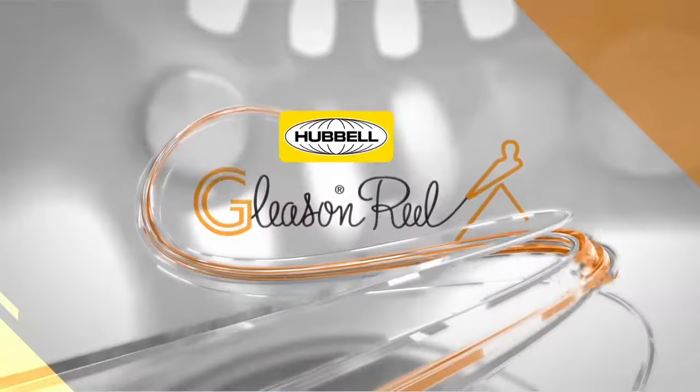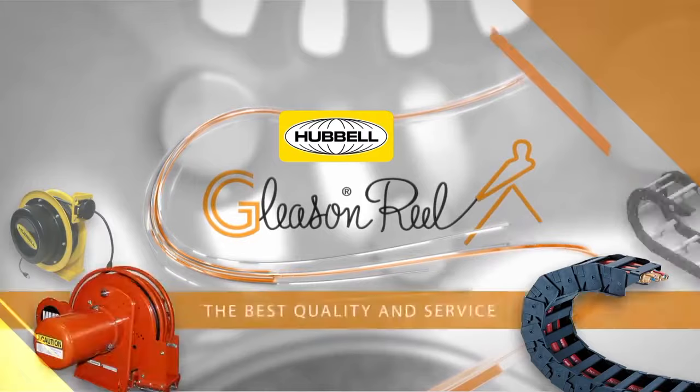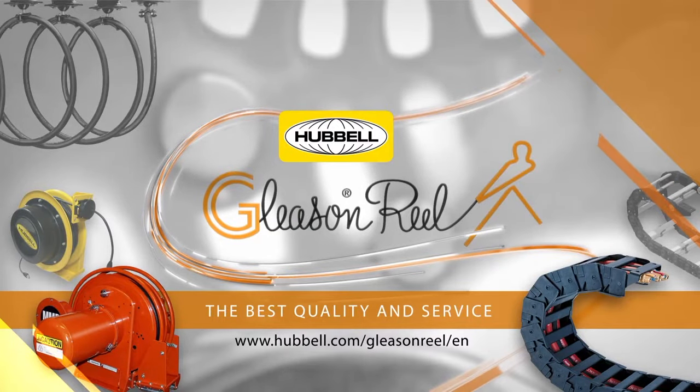With Gleason Reel, a Hubble company, you can be sure you are getting the best of quality and service the market has to offer.